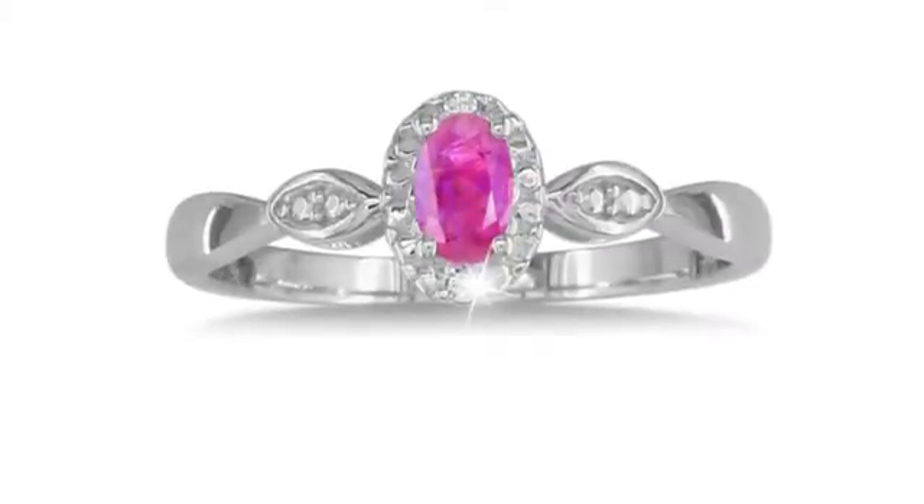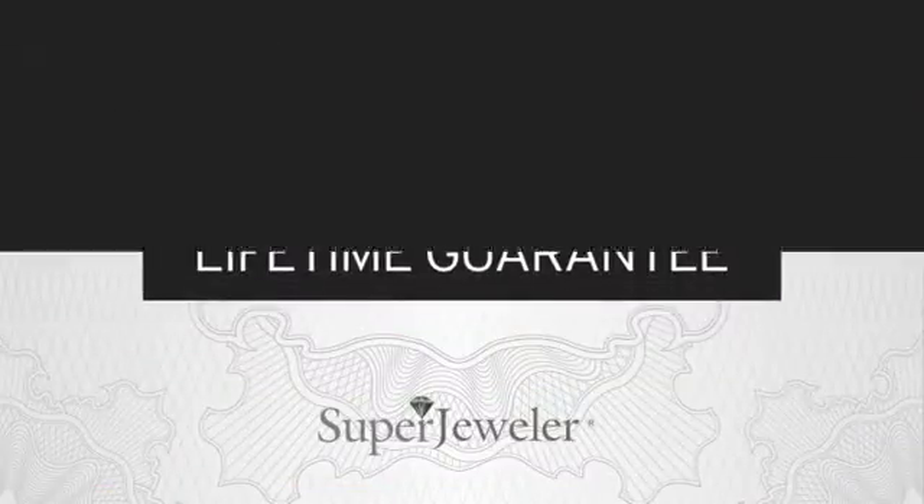Plus, at Super Jeweler we stand behind every product we sell with a lifetime guarantee and a no questions asked 60-day return policy to ensure you love your new ring.